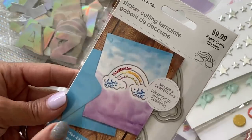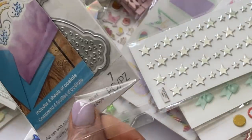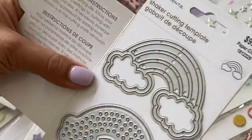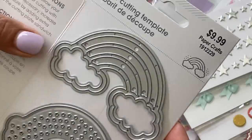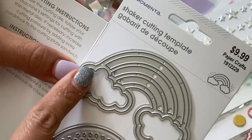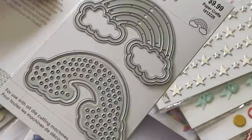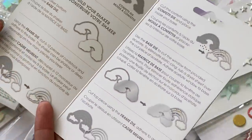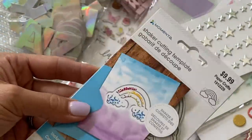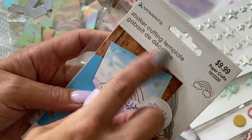Moving along to dies — I got this Momenta rainbow shaker die, which I cannot wait to play with. You get a base piece, a piece that cuts out little stars, and one that cuts out all the little cloud and rainbow strip pieces where you can add sequins. It even comes with acetate and instructions on how to put it together. They've really stepped up their game. This was $9.99.